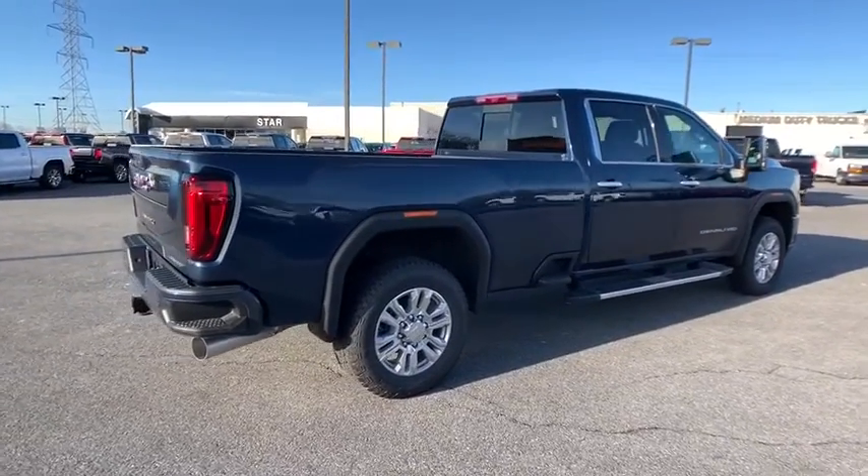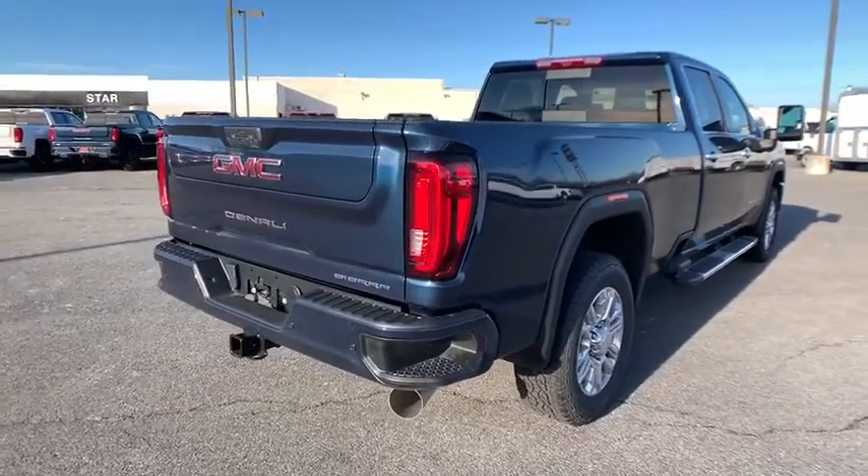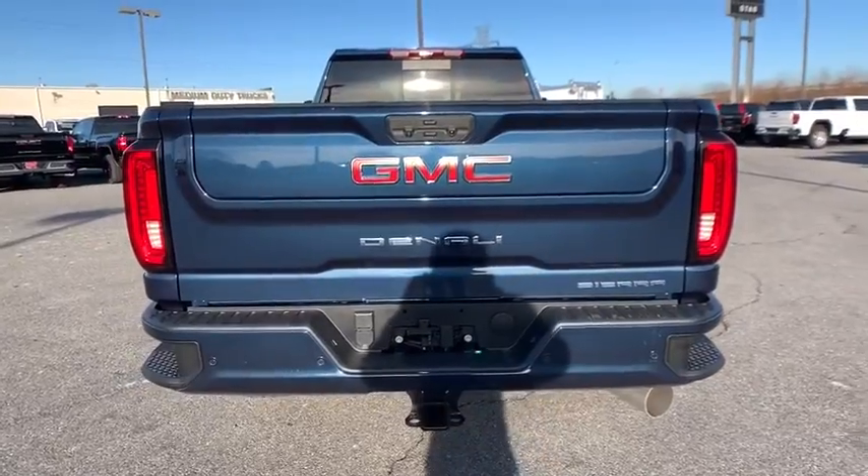Universal garage door opener. Eight speakers. Electronic stability control. Fog lights. Heated front seats. Power door locks. Heated steering wheel. Compass. Trip computer.